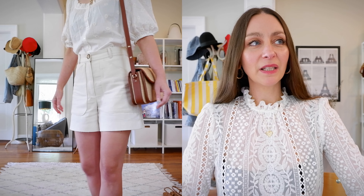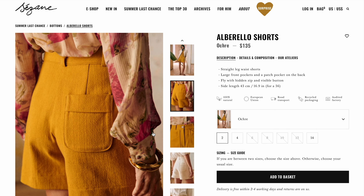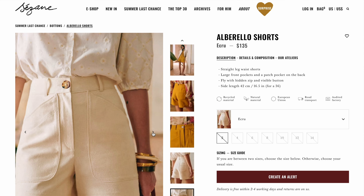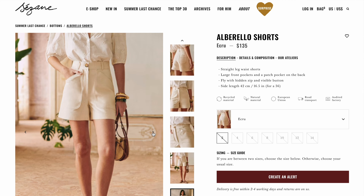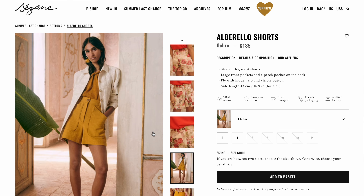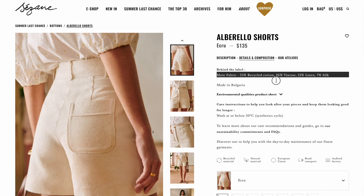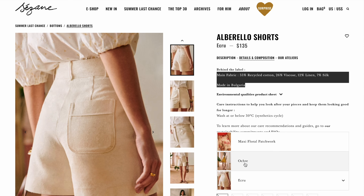I love these shorts because they're incredibly versatile and comfortable. They sit so high on your waist and I feel very feminine without feeling too dated. Sometimes high-waisted pieces can veer too vintage, but these just feel like a normal, elevated short. They come in three colors: ecru (a creamy white), ochre (an intense mustard marigold yellow), and a multi patchwork floral print — all in different material compositions. The ecru is a blend of cotton, linen, silk, and viscose. I really hope Sézane restocks these and eventually makes them in black, denim, or cotton canvas.